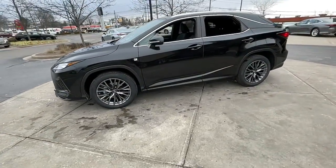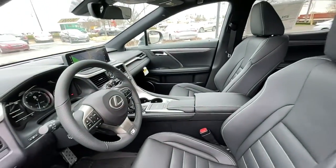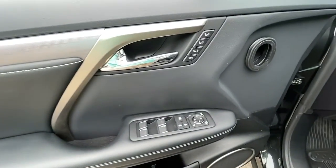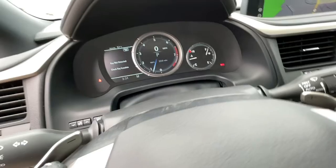The following are some of this vehicle's highlighted options: power liftgate, electronic stability control, seat memory, trip computer, bucket seats, power windows, four-wheel disc brakes, power steering.